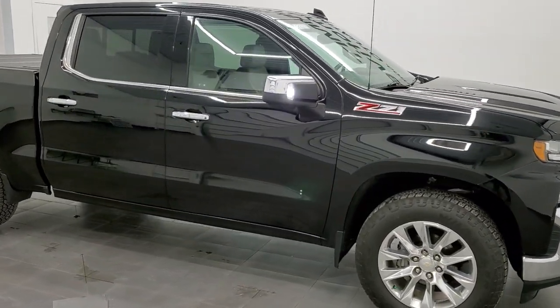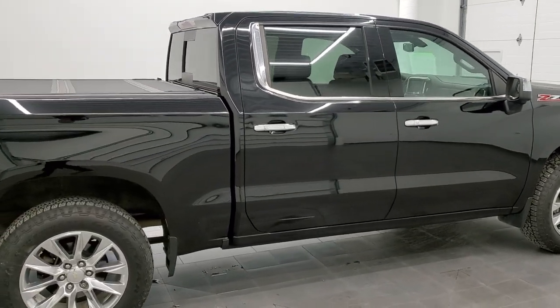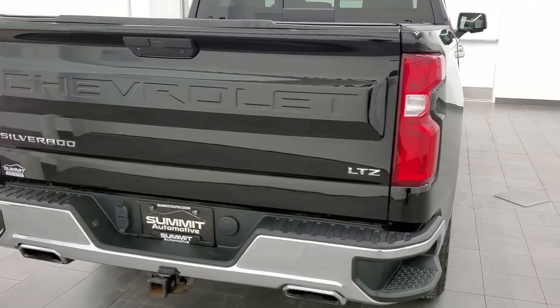This 2019 Chevy Silverado 1500 Crew Cab Short Box is stock number 12066ZA. We are here at Summit Automotive in Fond du Lac, Wisconsin, your new and used light duty truck headquarters.